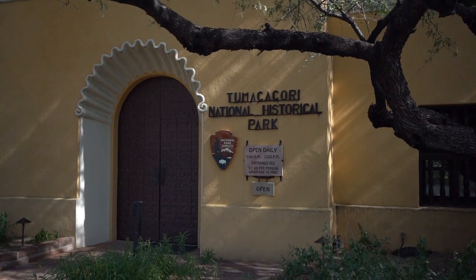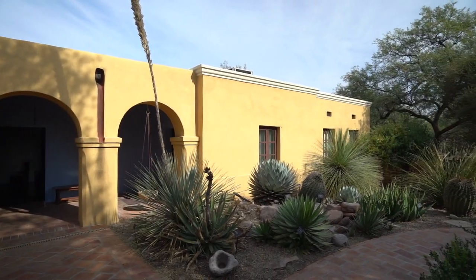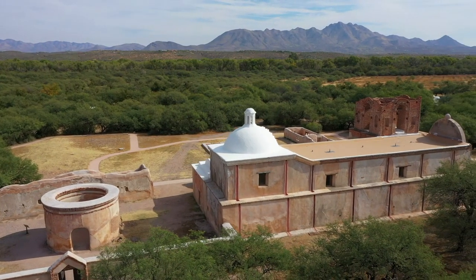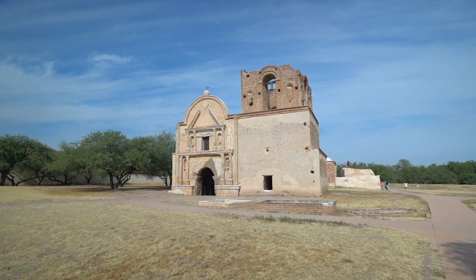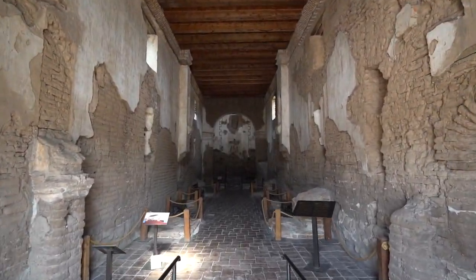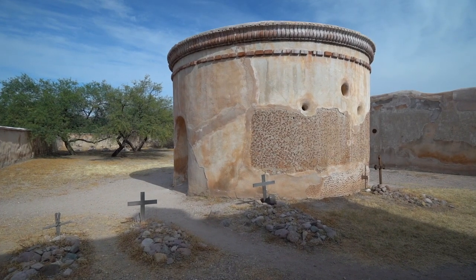Tumacacori is a historical park where three early Spanish colonial mission ruins have been preserved. The oldest and best preserved of the three is the San Jose de Tumacacori, which was built on the site of a Pima Indian village back in the 1750s.